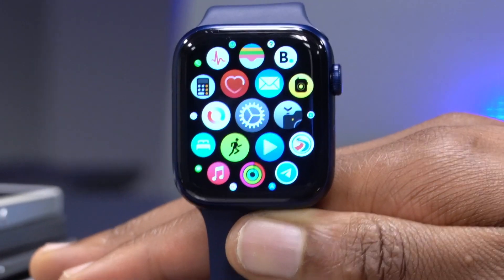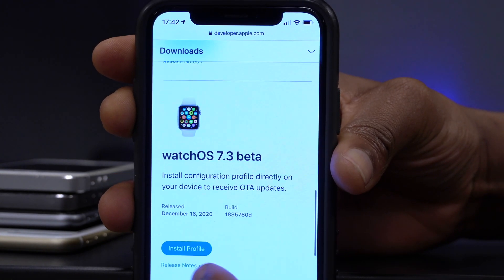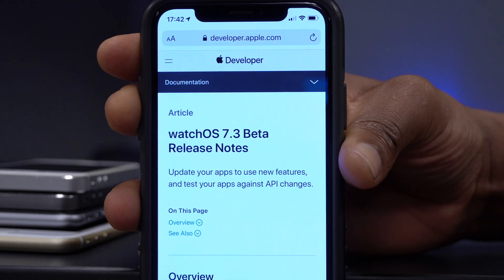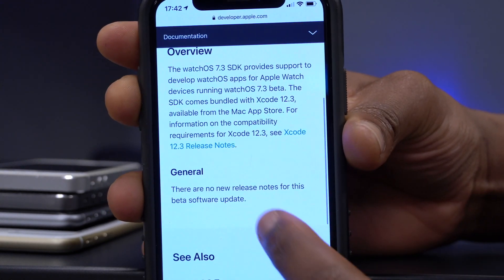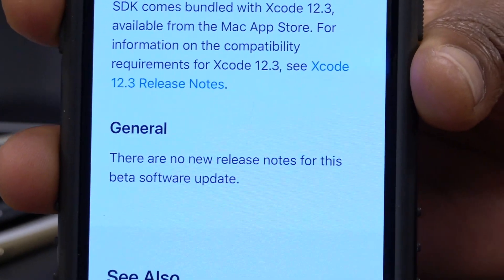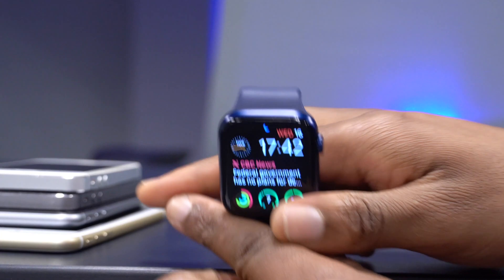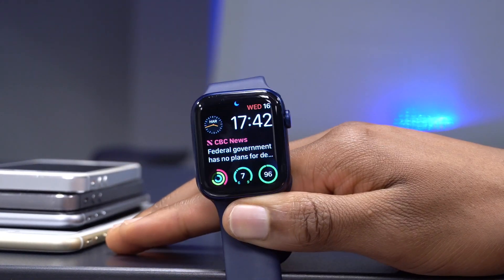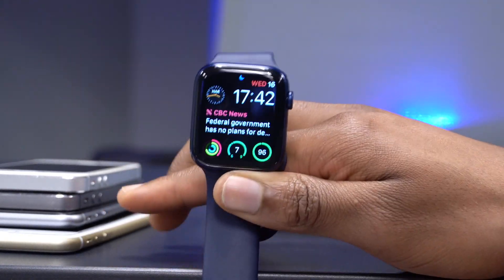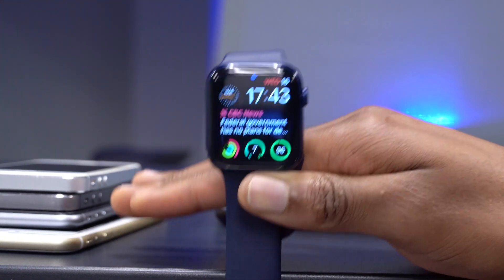When it comes to new features and changes, there isn't a lot that Apple mentions. Looking at the Apple developer website release notes, it says there are no new release notes for this software update. It's kind of strange to release an update without anything listed, but after some research I found there are issues some users were experiencing on the previous version that this update may aim to resolve.